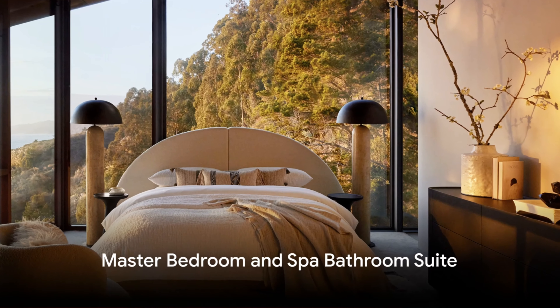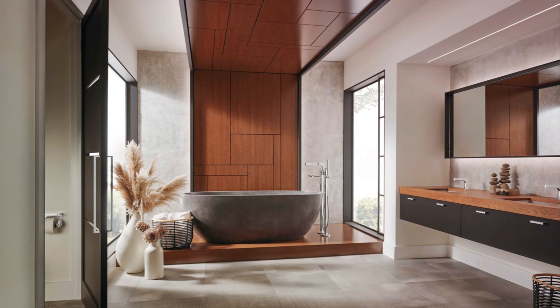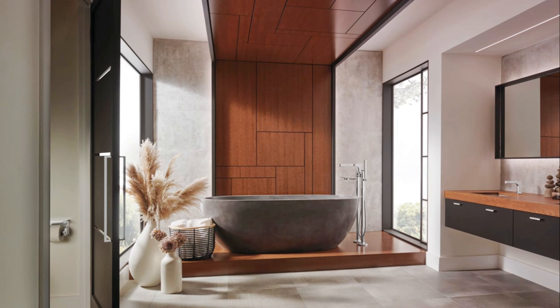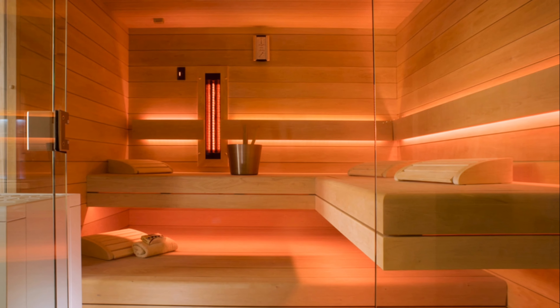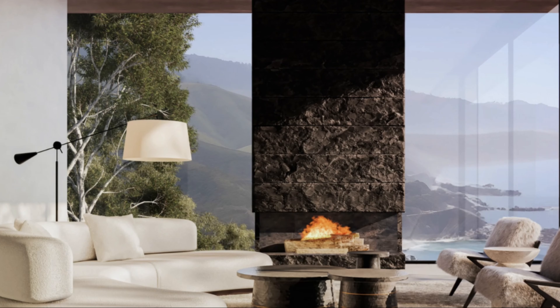Design your master bedroom as a sanctuary. Create a spa bathroom suite and incorporate spa massage rooms with infrared sauna, steam room, and ice room. Choose neutral tones for a soothing atmosphere, and add pops of color through accents like curtains, rugs, or artwork. Built-in closets or wardrobes keep your space organized. Consider a vanity area for both functionality and aesthetics.